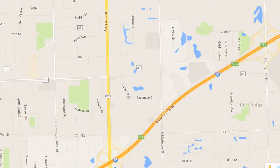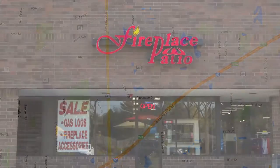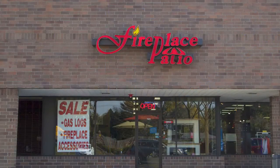Let us help you create your perfect outdoor cooking and entertainment area. Our showroom is conveniently located in Willowbrook, just north of I-55 on Route 83. Fireplace Patio Design, 630-325-8300.